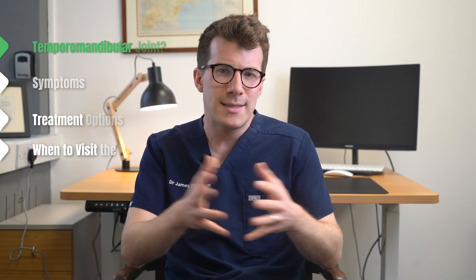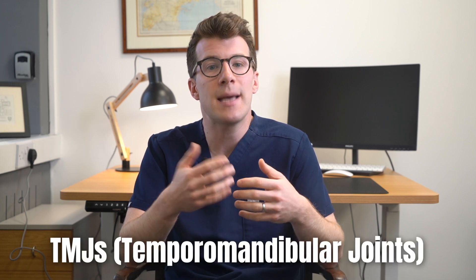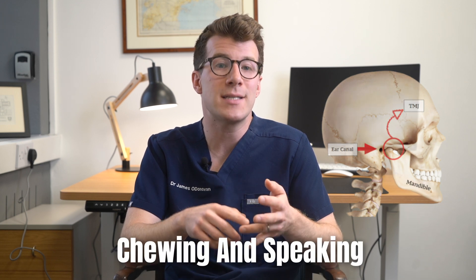So first of all let's discuss some basic anatomy to help us understand this problem a little better. You have two TMJs, also known as Temporomandibular Joints, one on each side of your face just in front of your ears. Your TMJs connect your jawbone to your skull and they help with movements like chewing as well as speaking.